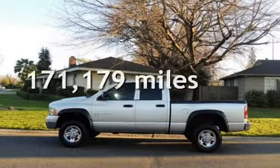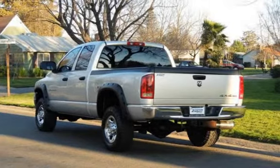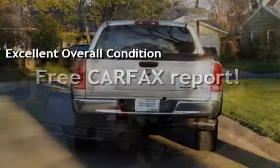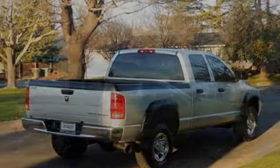This Dodge has less than 172,000 miles on the odometer. This vehicle is in excellent overall condition. This vehicle qualifies for the Carfax buyback guarantee. Ask to see the free Carfax Vehicle History Report.